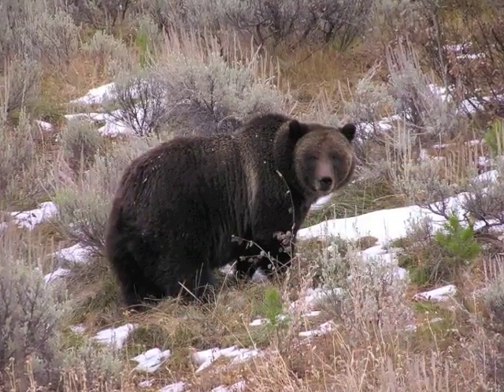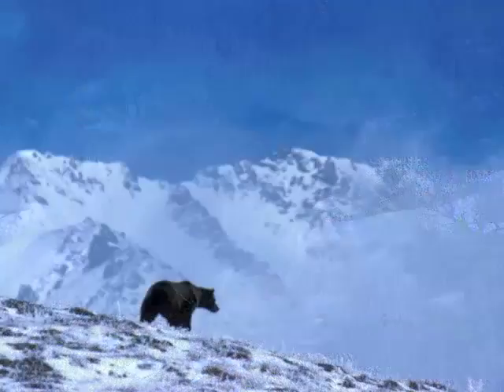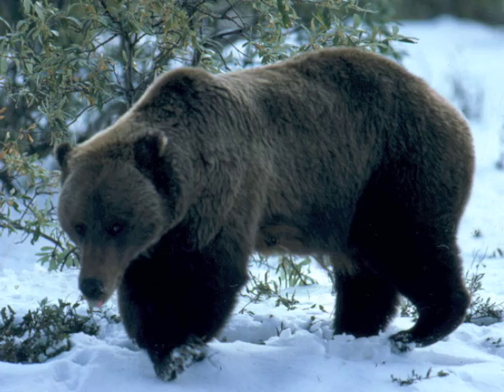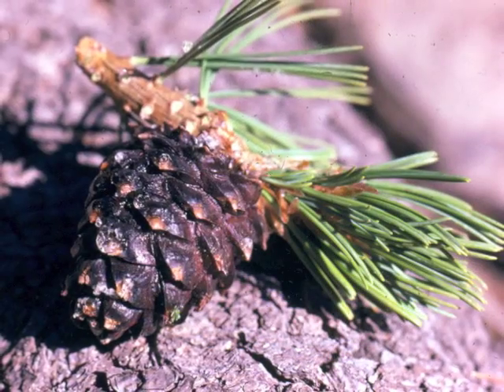In contrast, grizzly bears spend more time in open country, once roaming the Great Plains. Their diet is similar to black bears, but also includes larger mammals and white bark pine nuts.